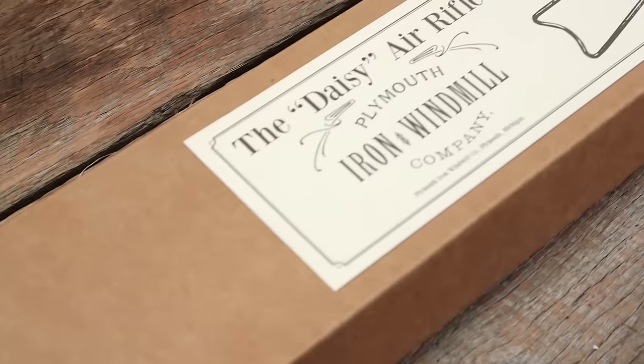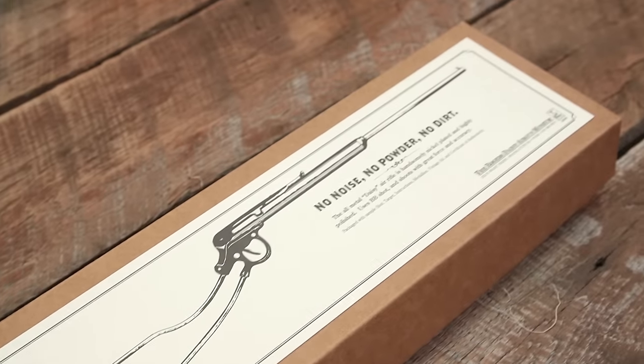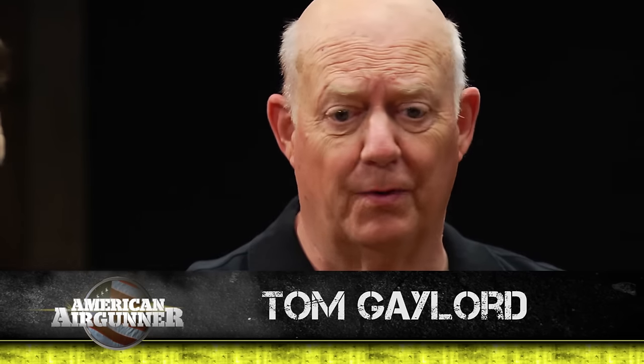Back in 1888, the Plymouth Iron Windmill Company was having trouble. They couldn't sell their iron windmills — they were very expensive. Farmers wanted wooden windmills and didn't have much money. They were on the brink of going out of business until they discovered a BB gun built by a local guy named Clarence Hamilton. The president of the company, when he saw it, said, 'Clarence, that's a daisy' — which was the vernacular of the time, and it gave the gun its name. That's the founding.